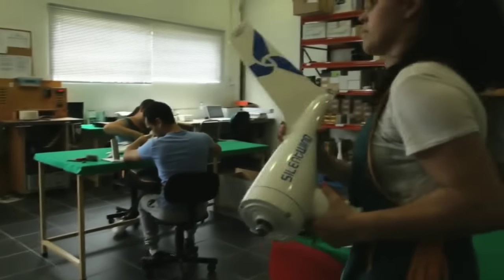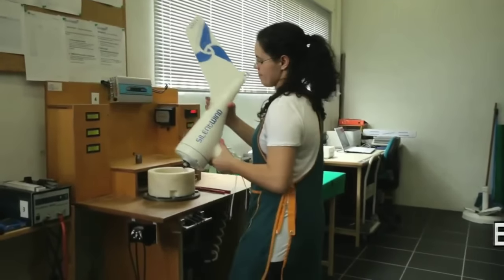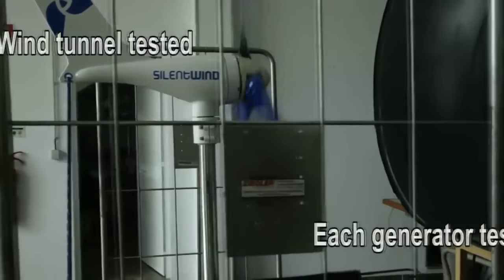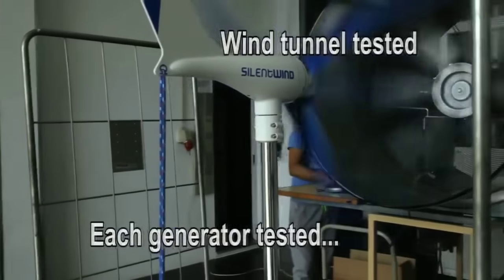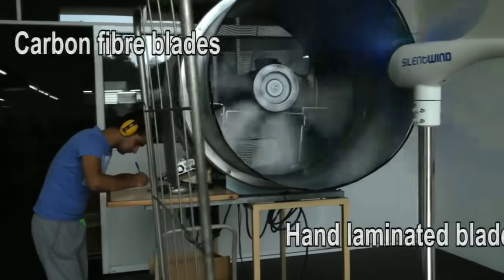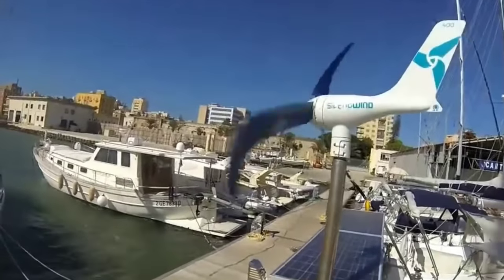Secondly, Silent Wind Pro can help you reduce your carbon footprint and protect the environment. By using renewable energy from the wind, you can avoid burning fossil fuels and emitting greenhouse gases that contribute to global warming and climate change. You can also support the development of green technologies and industries. According to the manufacturer, Silent Wind Pro can prevent up to 2.5 tons of CO2 emissions per year, which is equivalent to planting 125 trees or driving 10,000 kilometers less.